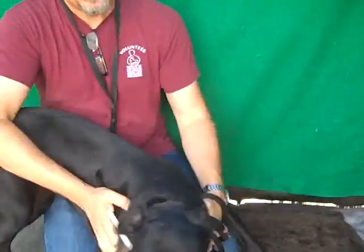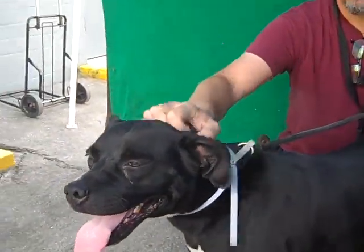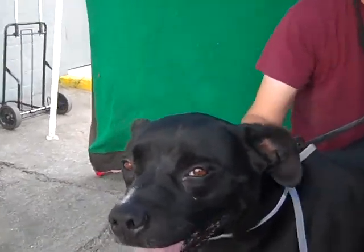She weighs about 75 pounds and she's playful. So if you know how to handle a good-sized dog and that's what you're looking for — an active and athletic friend — she's going to be a great candidate.